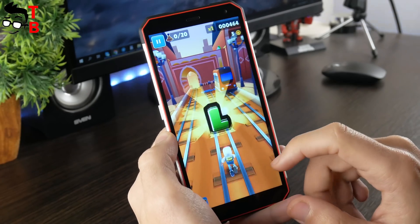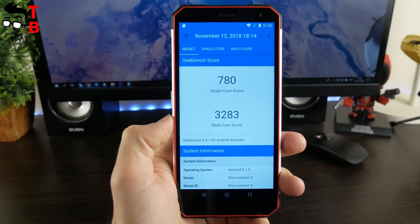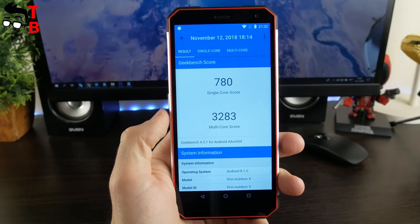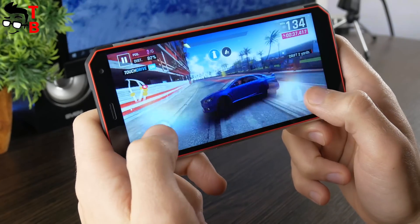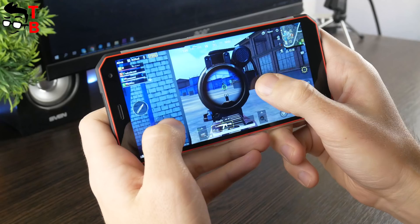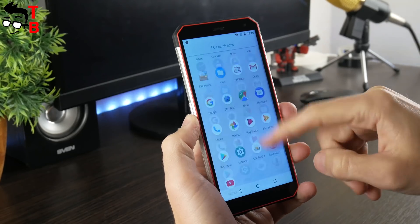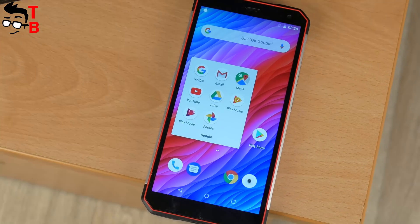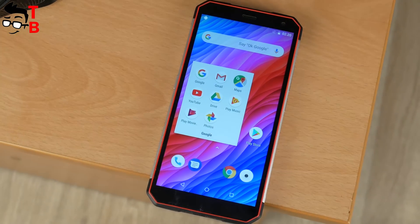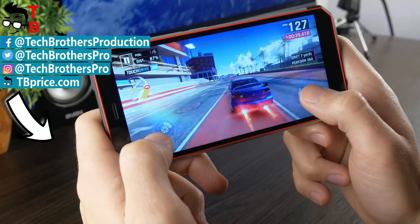So, it was the performance test of iOutdoor X. As you can see, the smartphone has average results in benchmarks. Also, it runs any Android games, even the heavy ones such as PUBG Mobile and Asphalt 9, but you have to choose low graphics settings. As for the user interface, we didn't notice any problems — it is fast and smooth. Thanks for watching! In the description, you can find a link where to buy the smartphone cheaper. Hit the like button and subscribe to our channel — Tech Brothers.